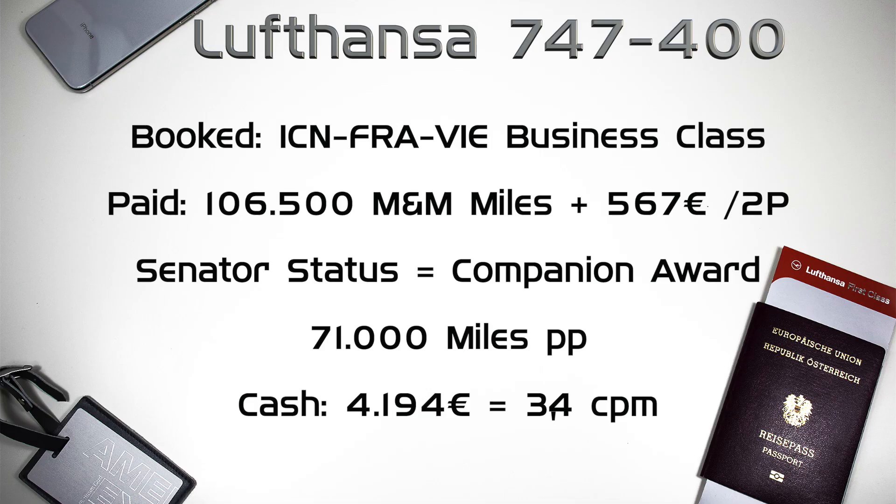We booked a one-way flight from Seoul Incheon to Vienna via Frankfurt. In total, we paid 106,500 miles and 567 euros for two people. Due to the companion award through my senator status, the mile price of the second ticket was 50% off. Usually, a one-way flight from Asia to Europe costs 71,000 miles per person. The cash rate would have been 4,194 euros, resulting in a 3.4 cent per mile value.